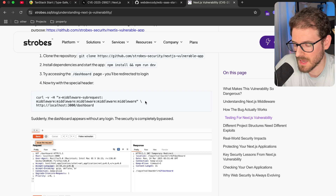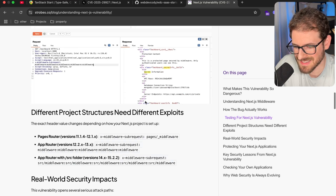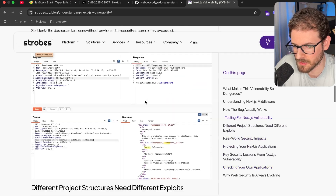Like always, have a good day, happy coding — and please update your Next.js instance if you are doing standalone mode.